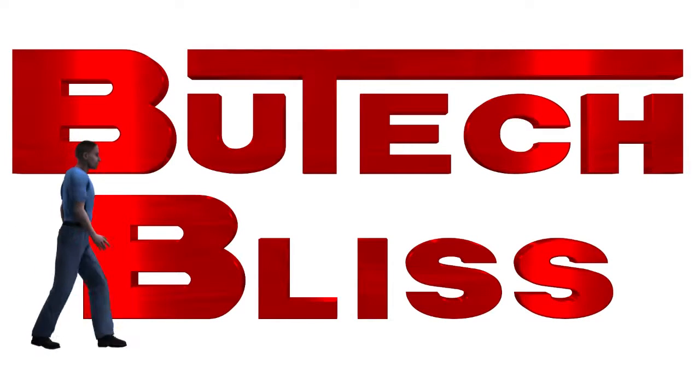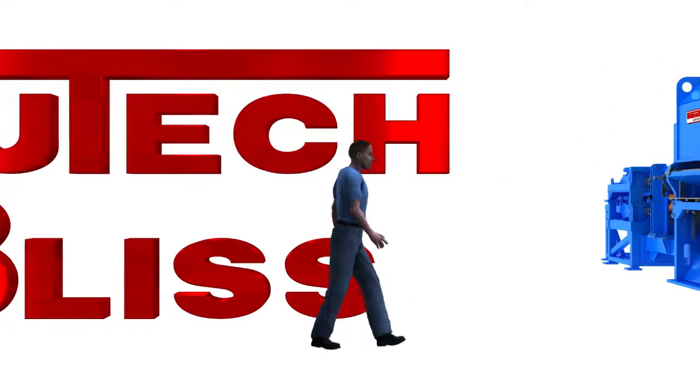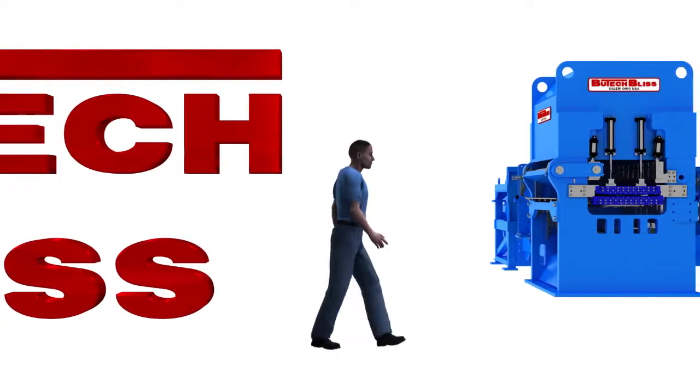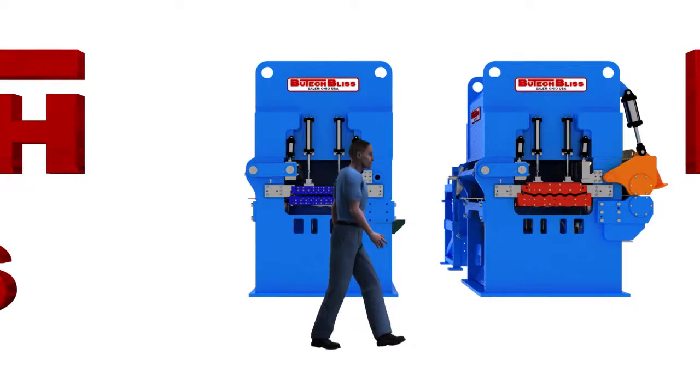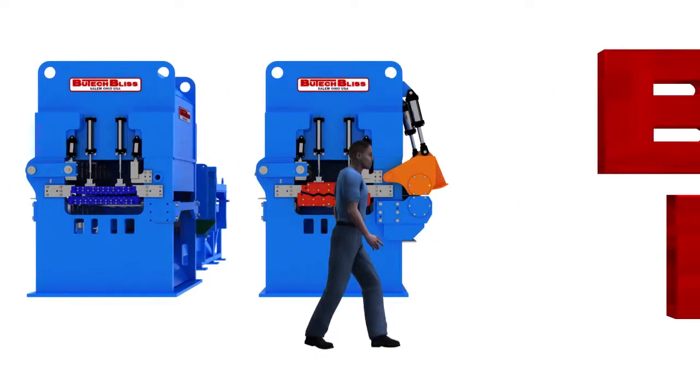When John Buta invented the hydraulic roller leveler, it was a common practice to employ two separate levelers in the same cut-to-length line — one leveler dedicated to processing heavy gauge material and one dedicated to processing light gauge material.